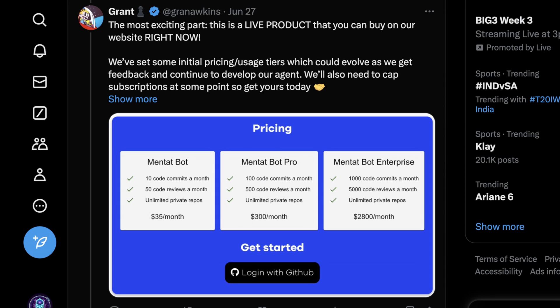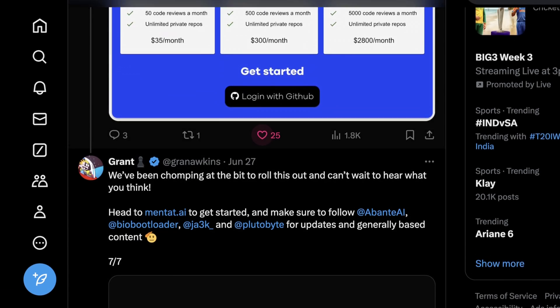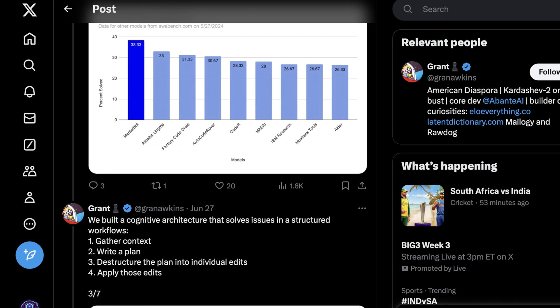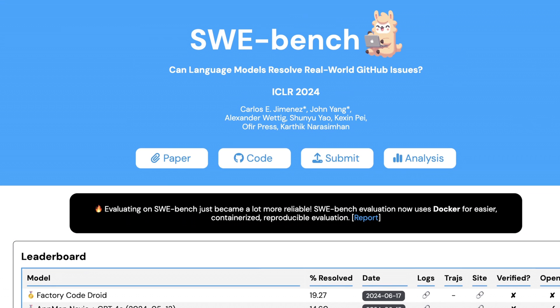This is a live product right now. If someone at MentatBot wants to give me some credits, I can definitely do a deep dive and compare my local setup to this. I've been using a lot of mixture of agents for monitoring tasks and things I'd otherwise use an SRE for. Looking at the usage tiers, having an intern full-time would definitely be more than $2,800 a month, and the tiers are limited by commits, code reviews, and the number of private repos you can connect. I think if they find a reasonable way to collect context from what they're doing, that would also be really cool.